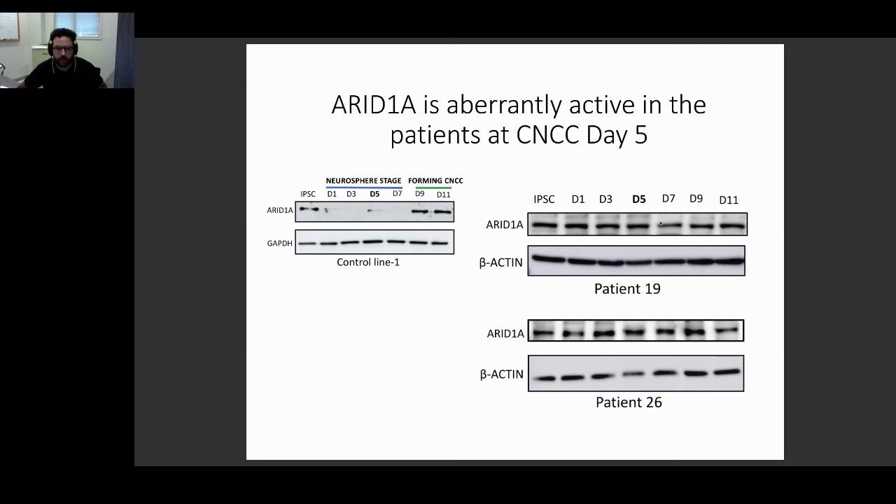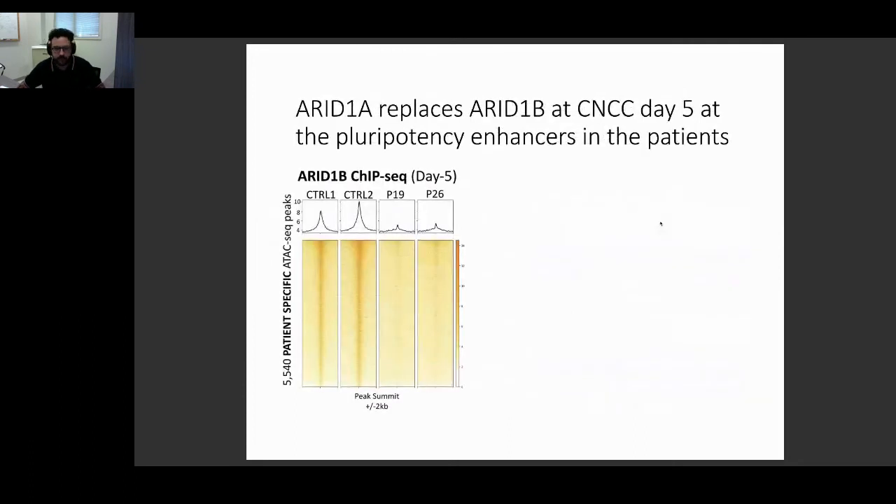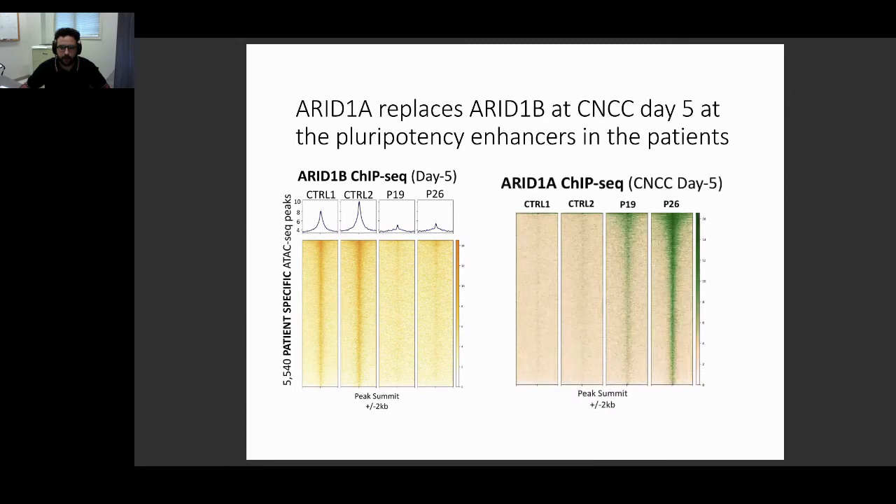We confirmed by ChIP-seq that ARID1A is aberrantly binding at these pluripotency enhancers in patient cells. In normal conditions at day five, these pluripotency enhancers are bound by ARID1B. But in patient cells lacking ARID1B, ARID1A remains there instead. In control lines, ARID1B is present and ARID1A is absent at these loci. But in patient lines, since there is no ARID1B, ARID1A remains, binding these enhancers aberrantly at day five when in normal conditions there is no ARID1A protein at all.